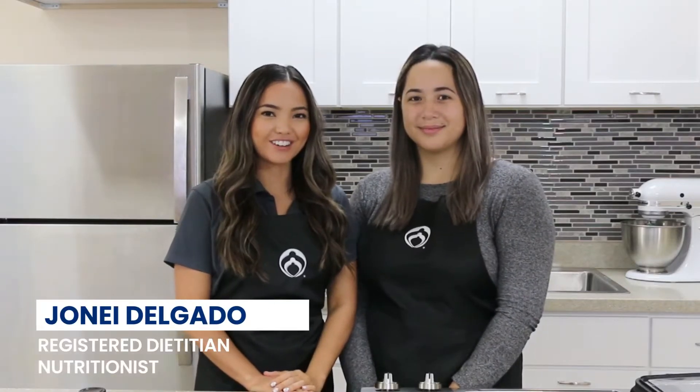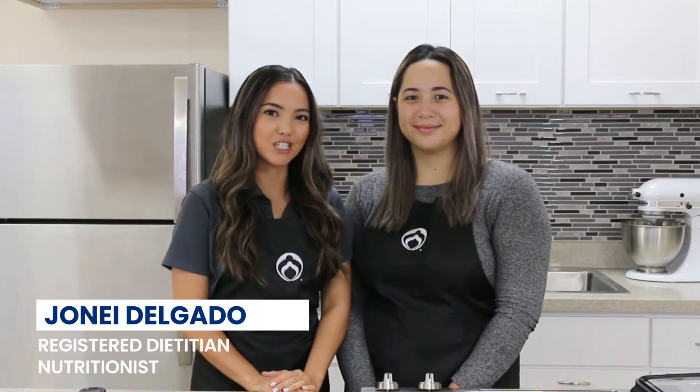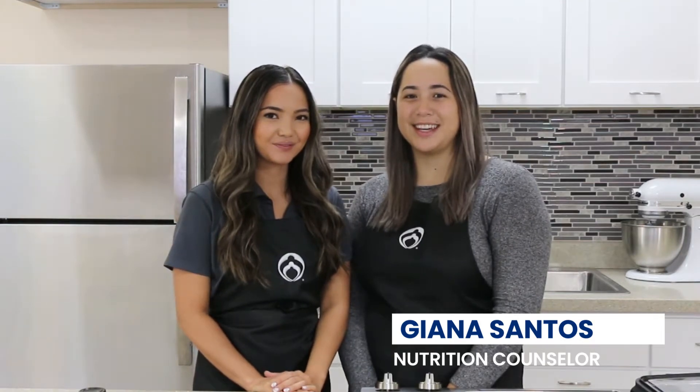Håfa De! My name is Jonea Delgado and I'm the registered dietitian here for the Take Care Wellness Center and FHP Health Center. And Håfa De! My name is Gianna Santas. I am the health educator and nutrition counselor for the Take Care Wellness Center.